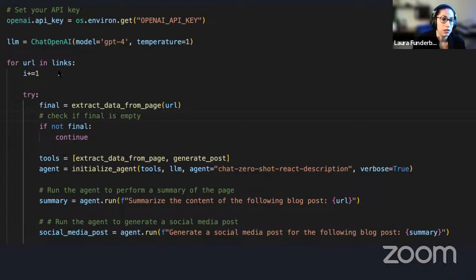In the main program, LangChain is connected to a model — in this case GPT-4. The agent is given access to functions: 'extract_data_from_page' scrapes a webpage using BeautifulSoup, taking a link and returning the page content; and 'generate_post' calls the Prompter class I showed. I used a chat zero-shot react description agent, and the agent was given two instructions: first, summarize the content of the post from a URL; second, generate a social media post from that summary. This is the approach of using the OpenAI API along with LangChain.